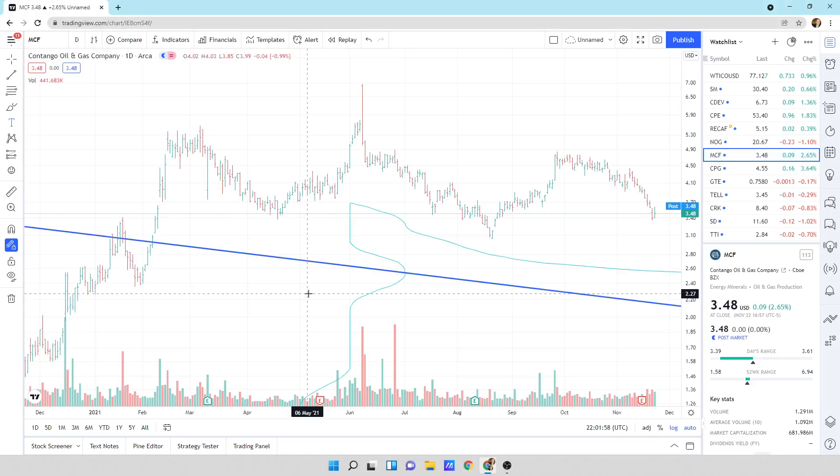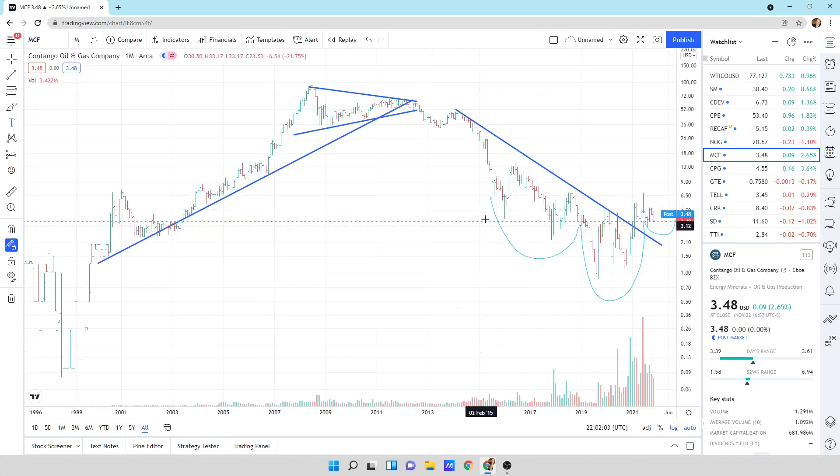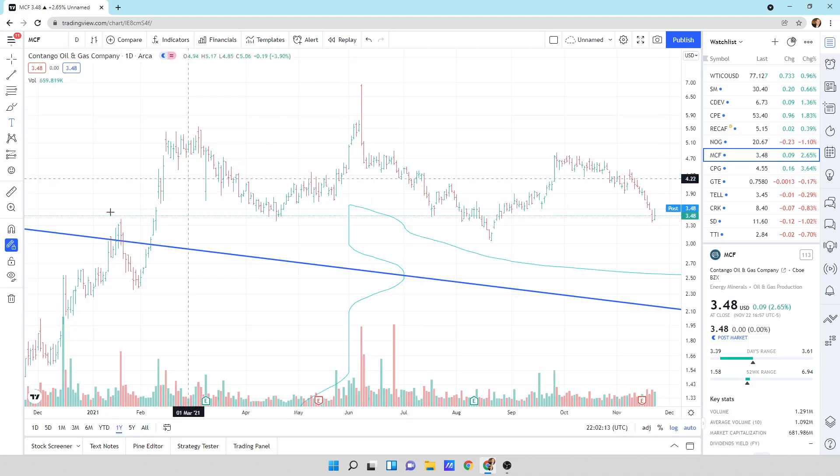Contango oil and gas — looking at this guy. Zooming out, what I think I see is a reverse head and shoulders: shoulder, head, shoulder that's developing, where we're going to launch from at some point. Zooming in, we've kind of got this shoulder, head, shoulder. It's probably going to come right back down to test this line and create the rest of the shoulder before moving on up.